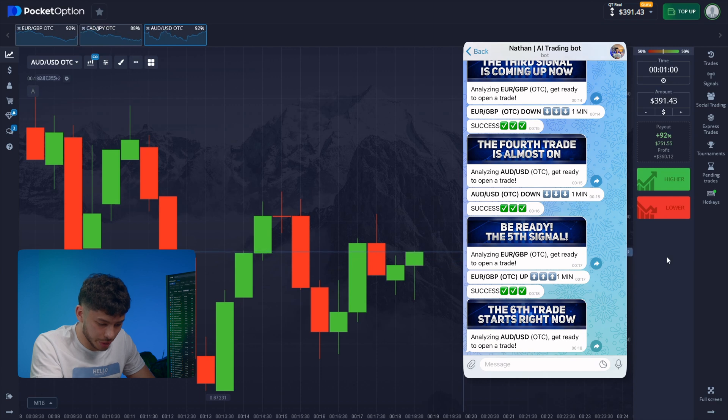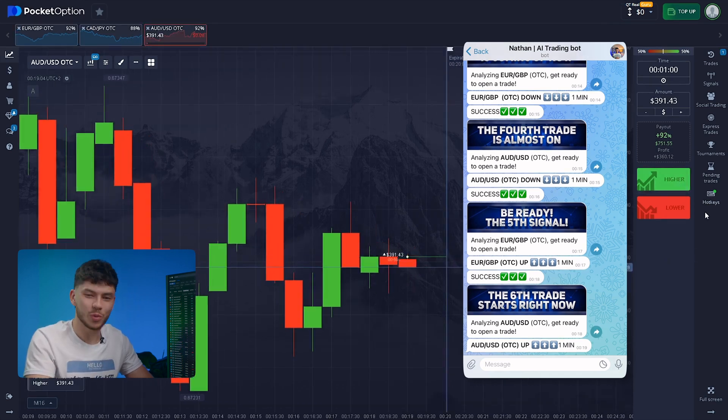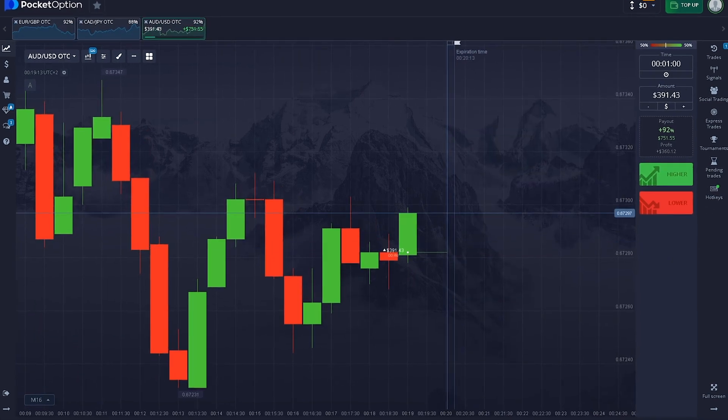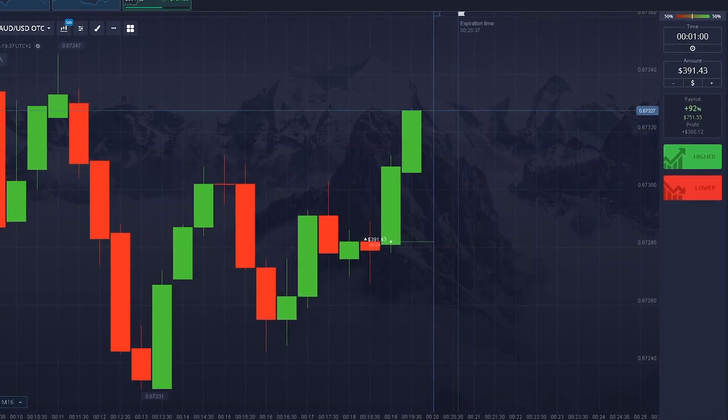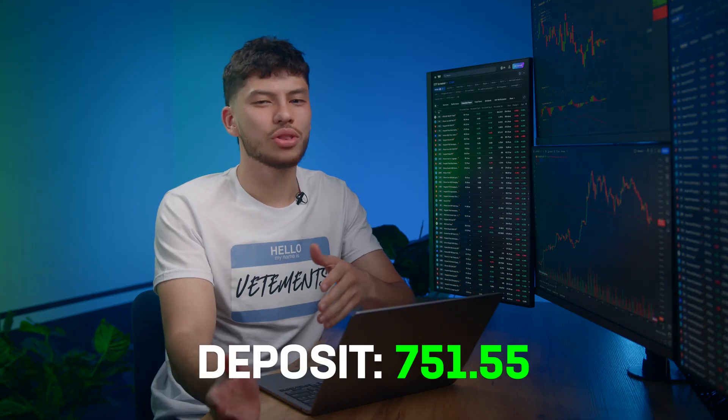The bot suggests returning to the previous pair, which makes sense given we're doing 7 trades in total. I'm just a trader who helped develop this bot. Notification — clicking up without delay, waiting. I feel a bit awkward constantly saying 'the bot this, the bot that, the bot is great.' But in reality it's me and my team who put everything into it — fine-tuning this artificial brain for perfect trading performance.